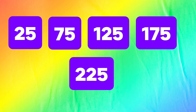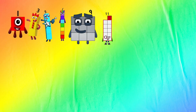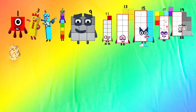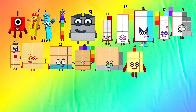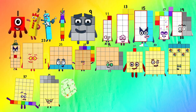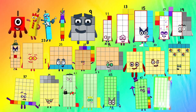Let's check out the odd numbers up to 49: 1, 3, 5, 7, 9, 11, 13, 15, 17, 19, 21, 23, 25, 27, 29, 31, 33, 35, 37, 39, 41, 43, 45, 47, 49.